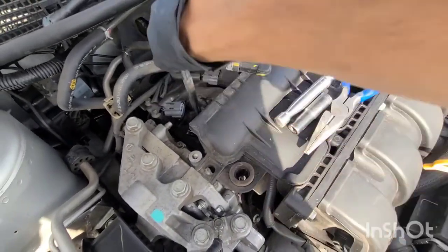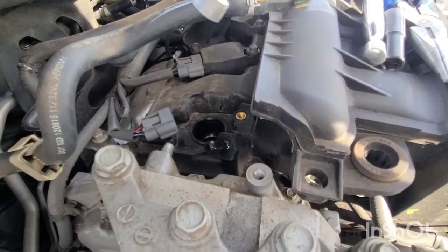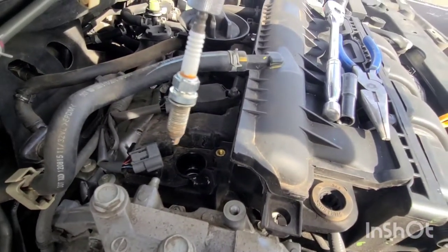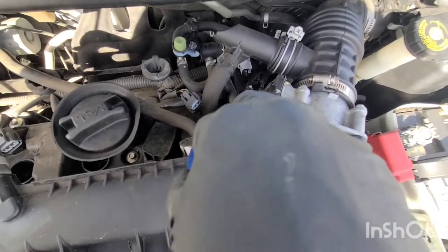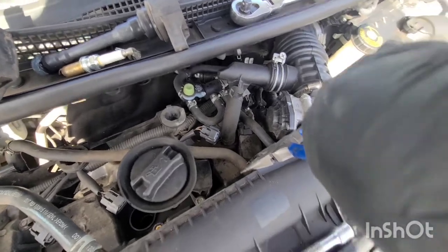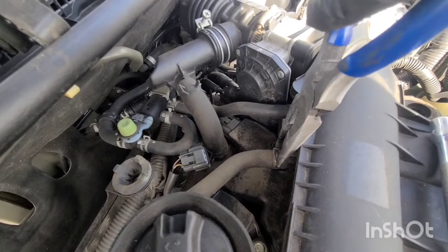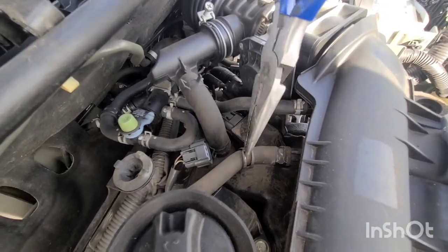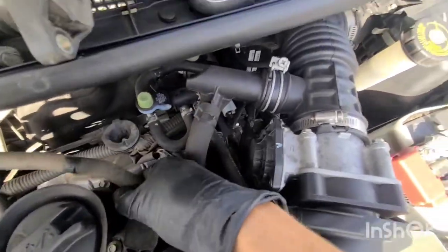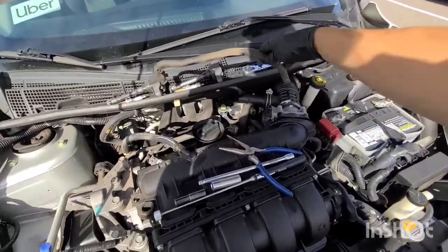I broke the first spark plug loose with that ratchet and now I'm spinning it free. If you've got a power tool, this is the perfect time for one. I'm taking my magnet and sticking it down in there. This hose is in the way of the coil coming out, so we're going to come in again with needle nose, back this little clamp off, twist and take the hose off. Take this hose off before you do the spark plugs.